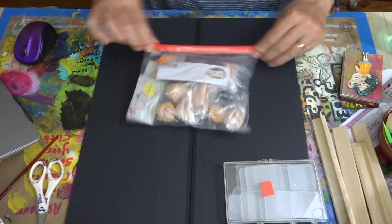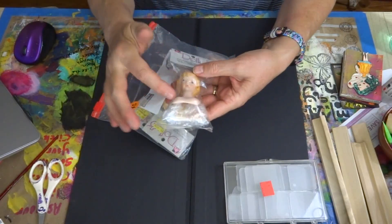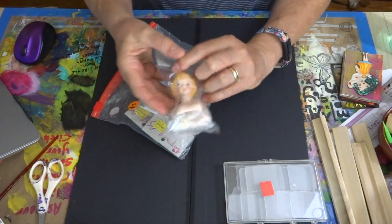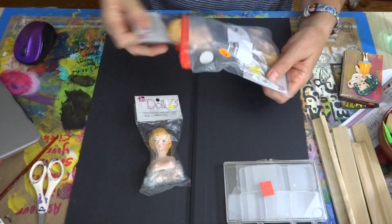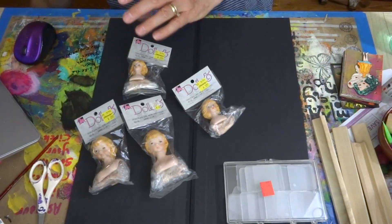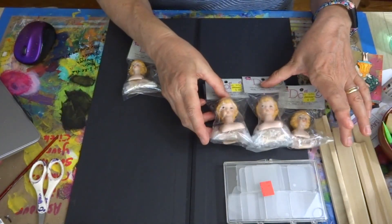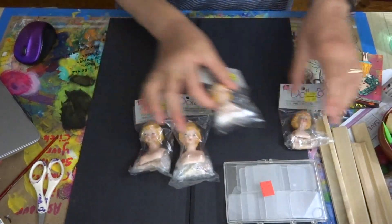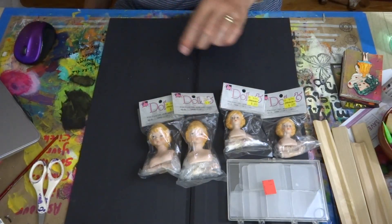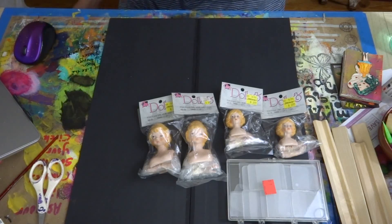Then I got these for 99 cents — they're doll components: the head and shoulders and the hands, plus a cloth doll pattern so you make a cloth dolly out of them. For 99 cents I got four heads and arm sets. I got two larger ones and two smaller ones — isn't that neat? All four were 99 cents, and they came from Michaels originally for four dollars back in 1996.